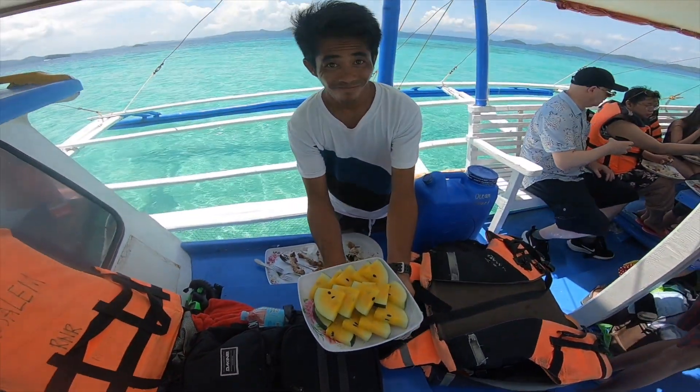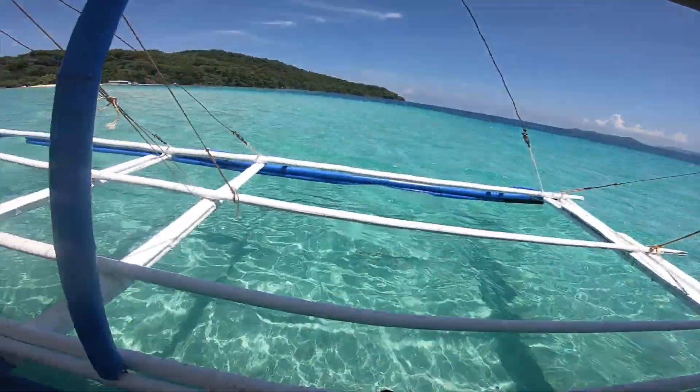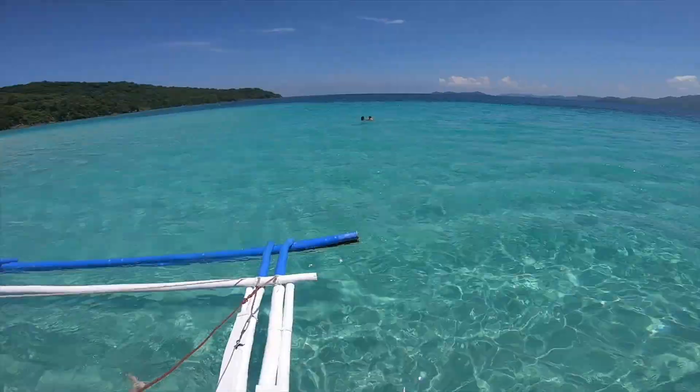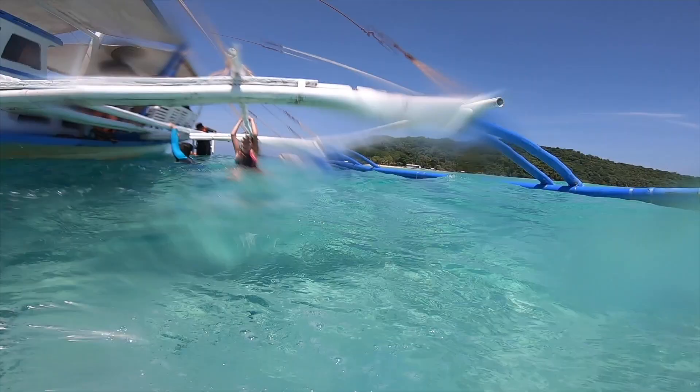Yellow watermelon — first time I've had yellow watermelon. It actually tastes the exact same. On a mission to see if I can stand on the sandbar even though it's high tide. I made it — I can just barely touch.